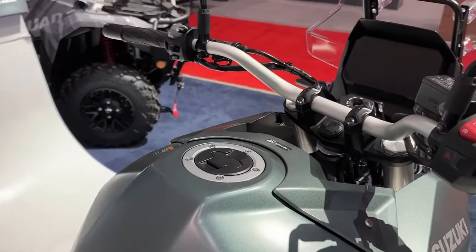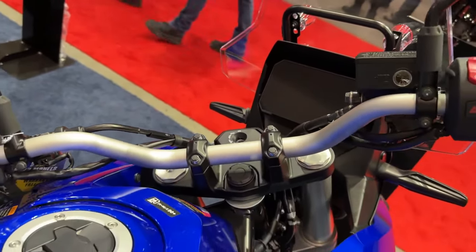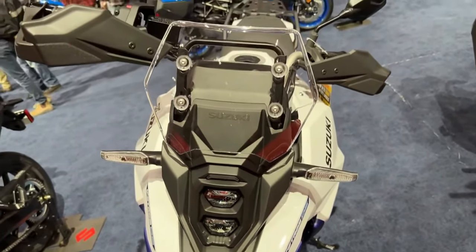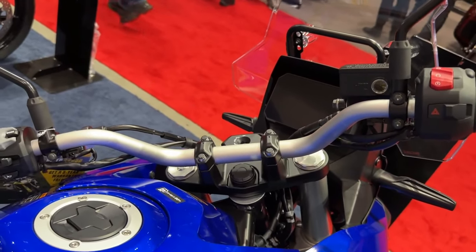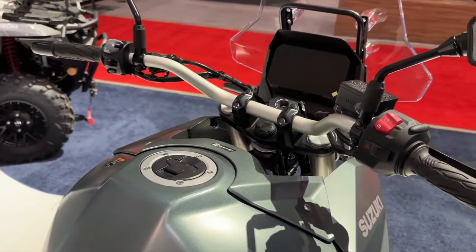It's powered by a 776cc parallel twin liquid-cooled motor linked to a 6-speed gearbox. However, Suzuki is yet to reveal the power figures for the latest model. We expect it to be the same as before: 83 BHP and 78 Nm.